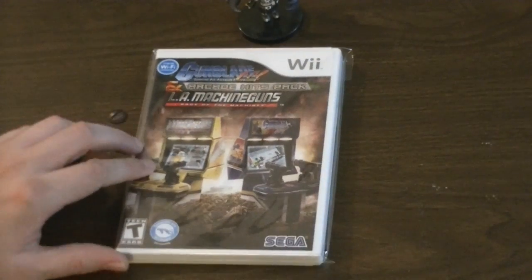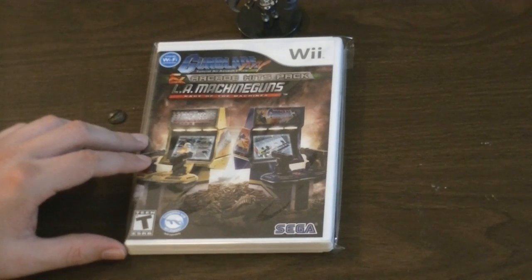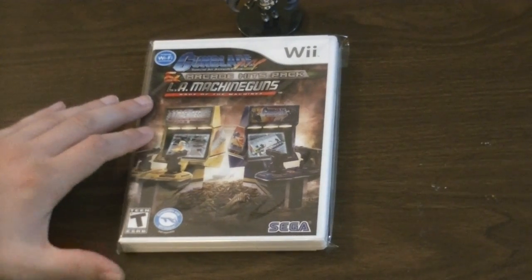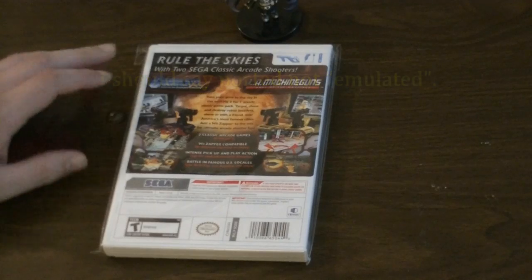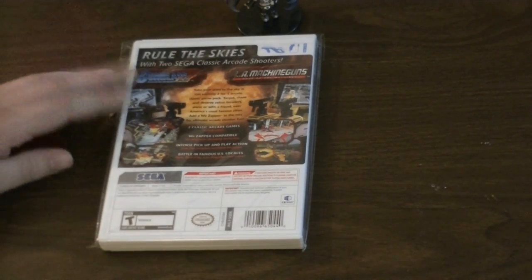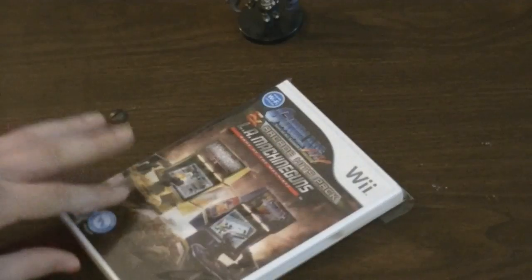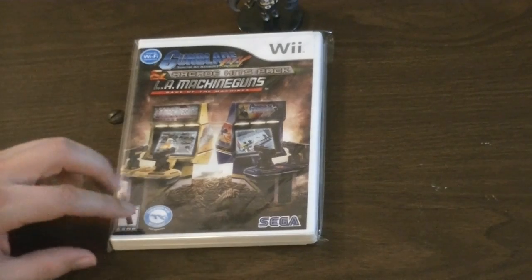Another light gun shooter — definitely less common — is Gunblade NY and LA Machine Guns, an arcade hits pack with two arcade games emulated on one disc. It's fun. I picked it up a number of years ago when it was more common, but I haven't seen it around for several years. If you find this one, definitely grab it.